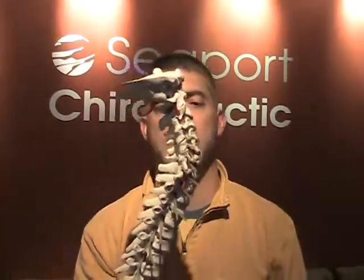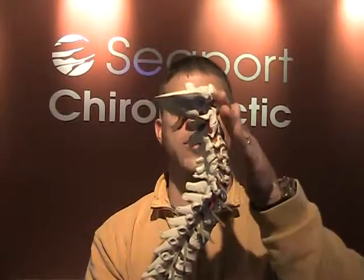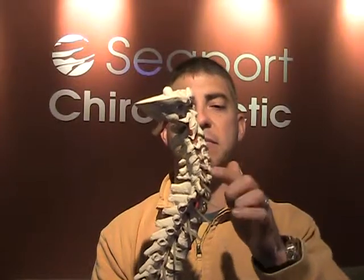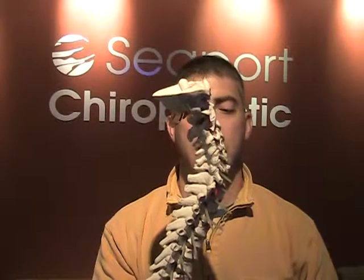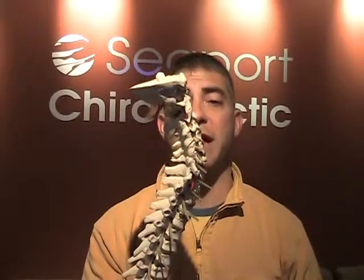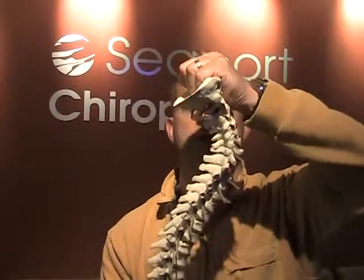From the side, we're supposed to have a nice smooth flowing curve. This is called a lordosis, a cervical lordosis. Most people think that the discs in between the bones are the shock absorbers of the spine, but that's about 95% incorrect. They add only about 5% shock absorption.